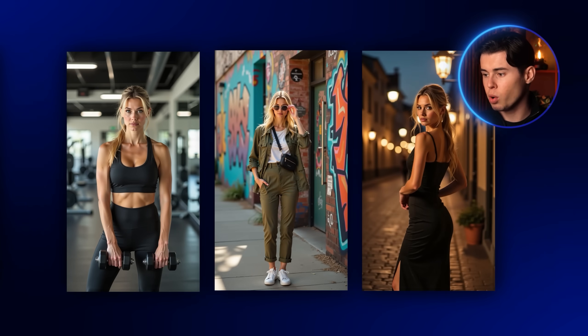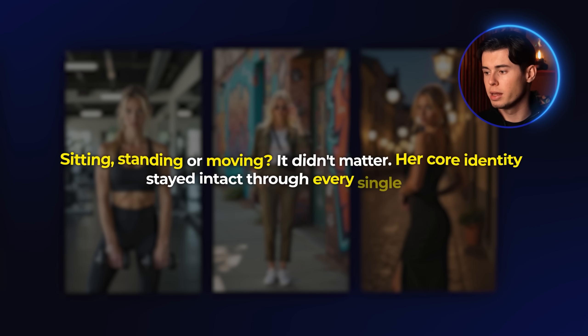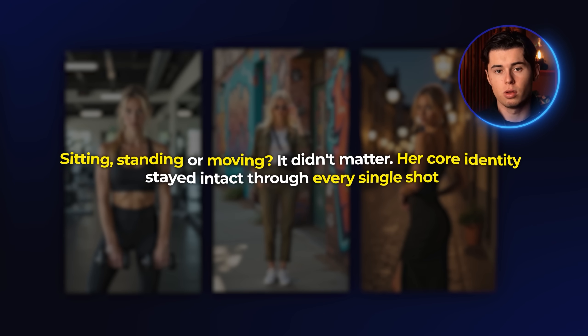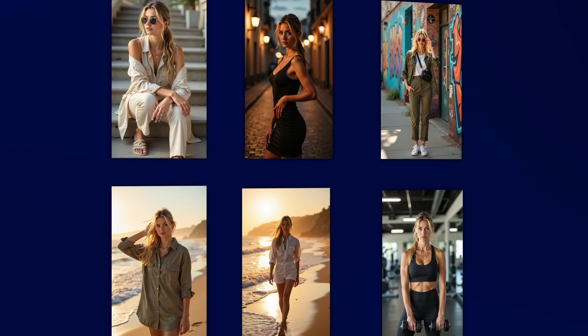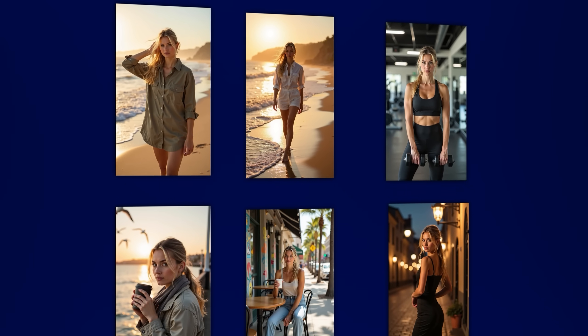Then downtown, cafe, and more — sitting, standing, or moving, it didn't matter. Her core identity stayed intact through every single shot. Same energy, same vibe. It didn't just work, it worked effortlessly. For the first time in this whole challenge, I felt that switch from testing to building. This wasn't some Frankenstein photo mashup or a lucky roll of the dice. It was a real-looking person across nine different scenes — a full feed. Something I'd actually feel confident posting.